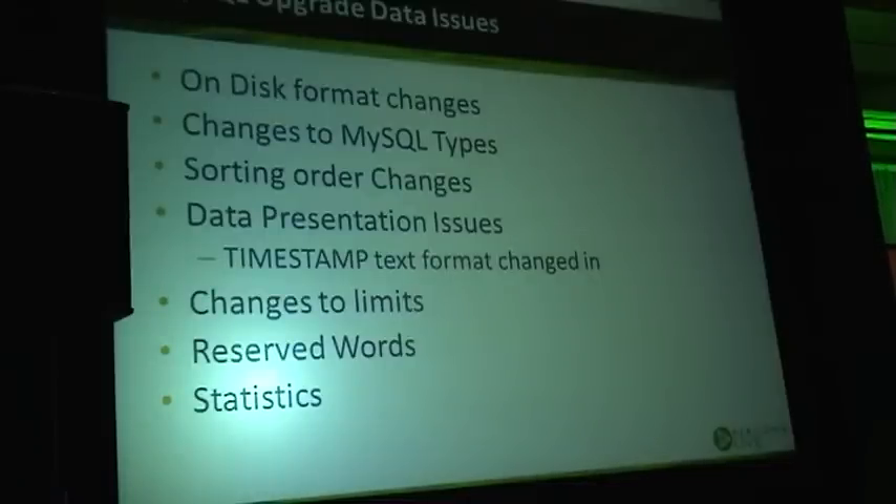When those sorting order bugs were fixed, they changed the sort order — which means your indexes become wrong and they have to be rebuilt. So when you do CHECK for upgrade, that is one of the biggest reasons it says this table needs to be checked and repaired — because indexes need to be rebuilt with the potentially wrong sort order.